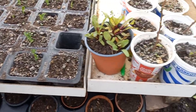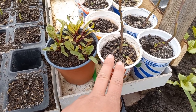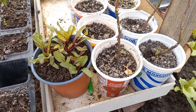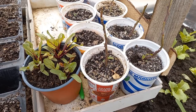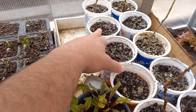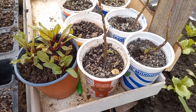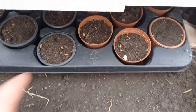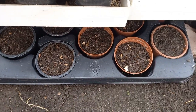Those are our sweet potato slips which we brought out of the house too early. They got basically defoliated — it was a bit too harsh for them outside — and some of them completely died away. But some of them are recovering now; you can see they're growing new leaves, so there's hope for them yet.